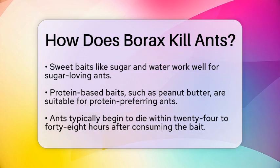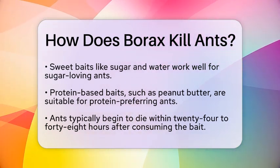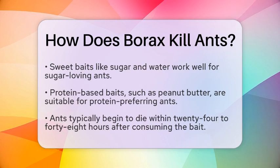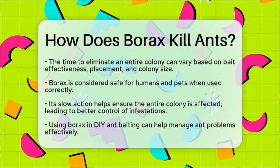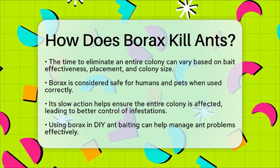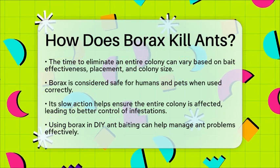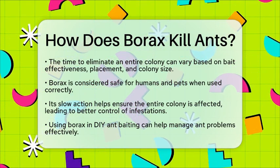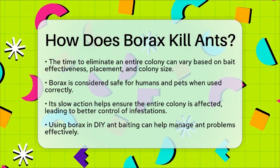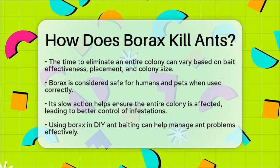In the context of DIY ant baiting, borax is a popular choice because it is effective and relatively safe for humans and pets when used properly. Unlike some other pest control methods, borax does not kill ants instantly. This slow action is advantageous for controlling the entire colony, ensuring that the entire group is affected, leading to a more sustainable solution for ant infestations.